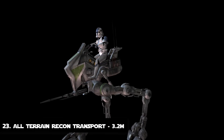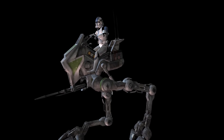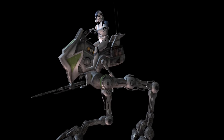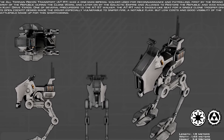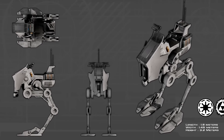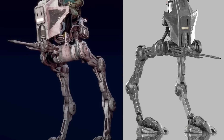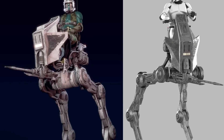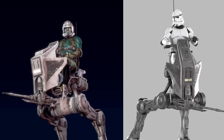Number 23: The All-Terrain Recon Transport. The AT-RT, also called the Recon Transport or Republic Scout Walker, is a commonly seen two-legged vehicle in service with the Republic and was a model of recon walker used mainly during the Clone Wars by the Advanced Recon Force Troopers. The AT-RTs were usually used for a variety of missions including ground support, police support, civil defence, and post-battle clean-up efforts. It stands at 3.2 meters tall and carried one soldier on top.